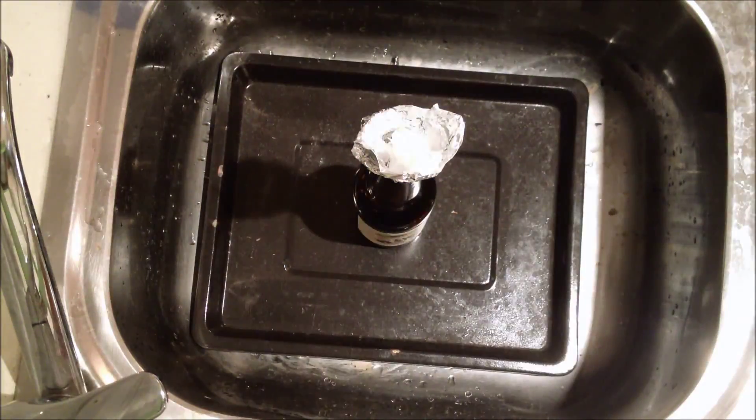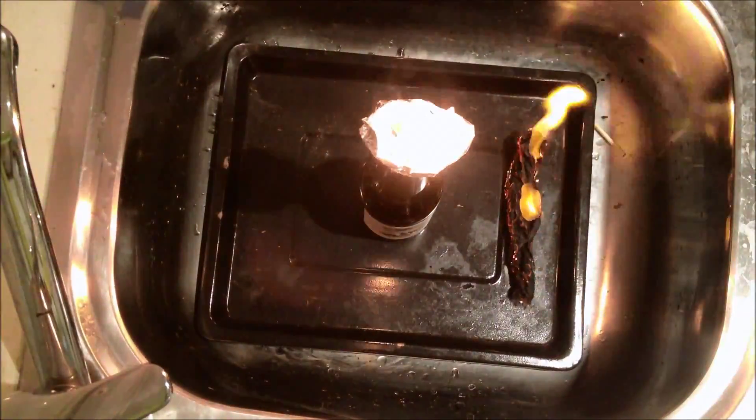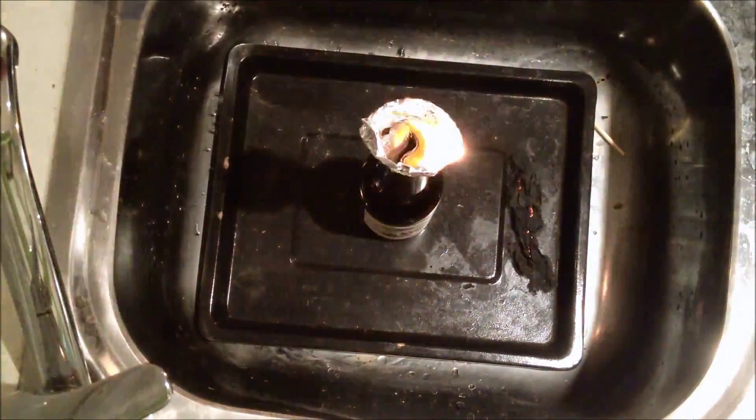To demonstrate this, I decided to make a torch using petroleum jelly as a fuel source and paper towel coated with petroleum jelly as a wick. This video has been sped up to four times normal speed for viewing purposes.